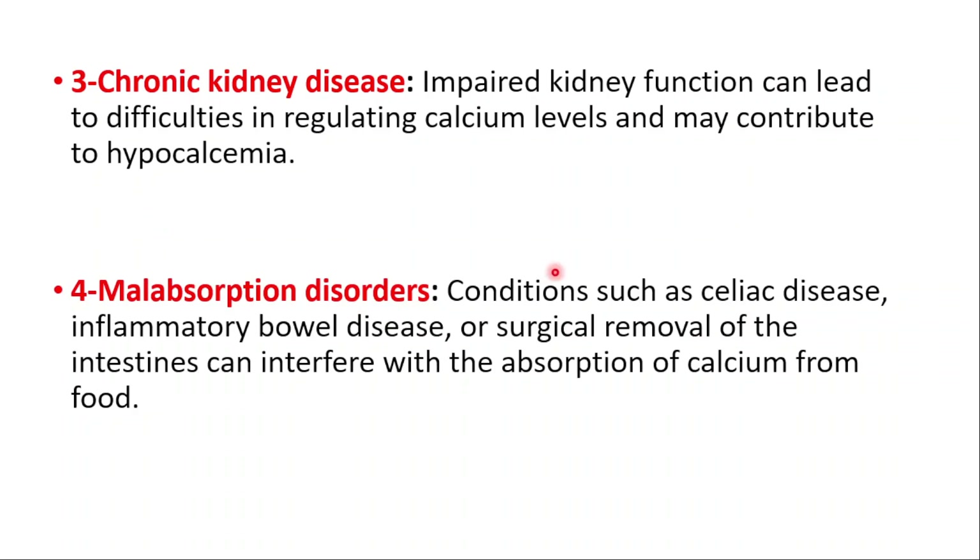Malabsorption disorders — conditions like celiac disease, inflammatory bowel disease, or surgical removal of the intestines can interfere with the absorption of calcium from food.